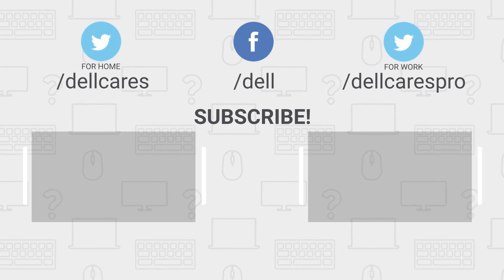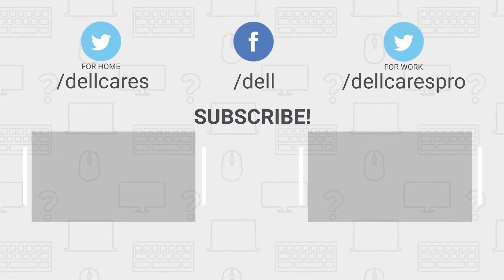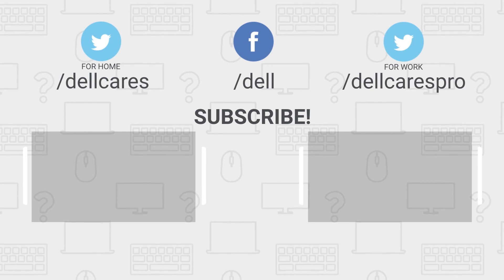Be sure to check out our other videos on this channel, and if you like this video, give it a like and don't forget to subscribe.